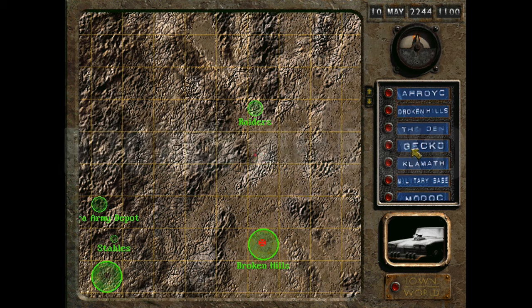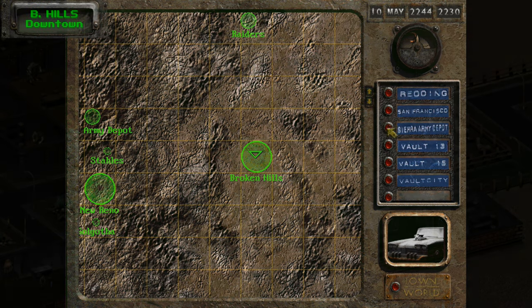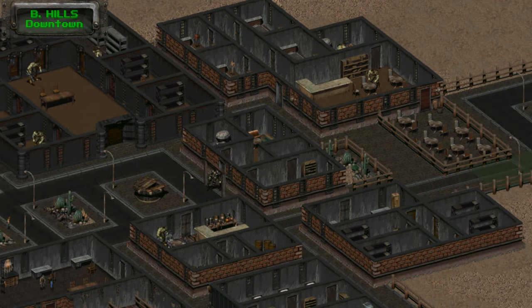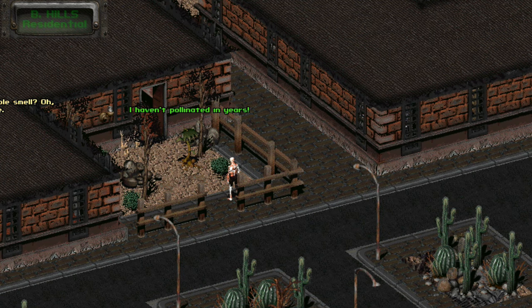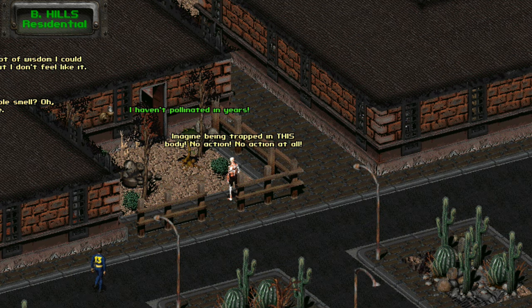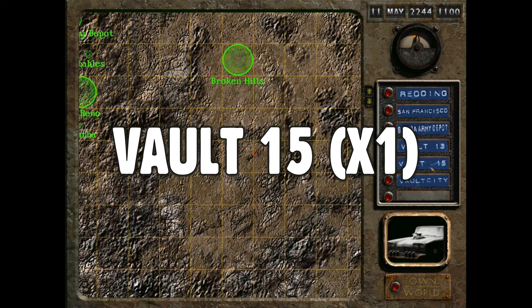Heading south from the raider stronghold you'll come upon the united settlement of Broken Hills. The magazine here is simple to find — it's at the hotel's back patio inside of a pot. You'll know which building is the hotel thanks to the bickering couple of super mutants inside, who may even allude to the dirty magazine being thrown out there. Typhon also resides here in the residential district — he's one of the two NPCs who request Cat's Paw magazines from you.